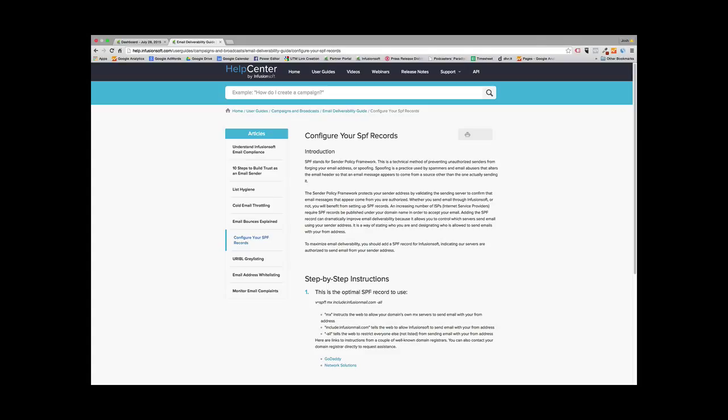Infusionsoft is going to prioritize your emails and not batch them, which affects the timing. When you have promotions going on, timing is extremely important. If you have a promotion, you want to make sure the timing of your email is spot-on perfect, and the only way that's going to happen is if you maintain a really good email deliverability rate.